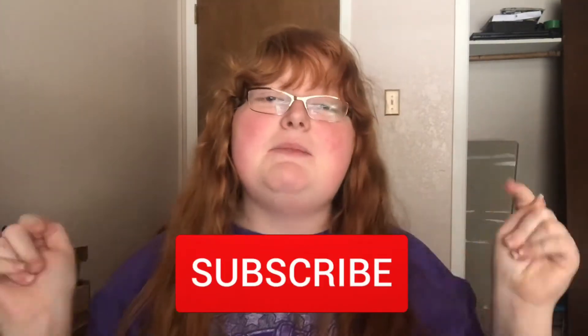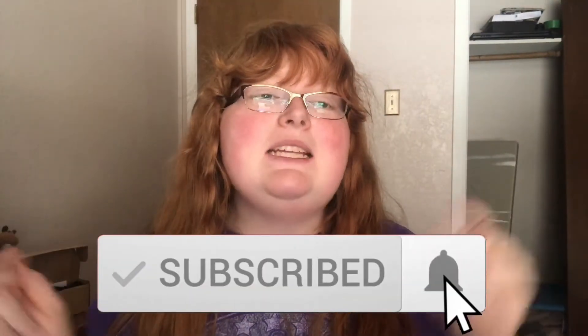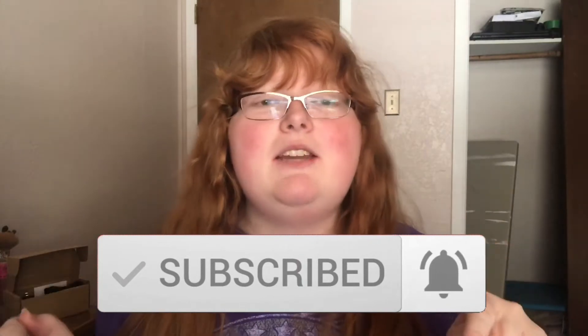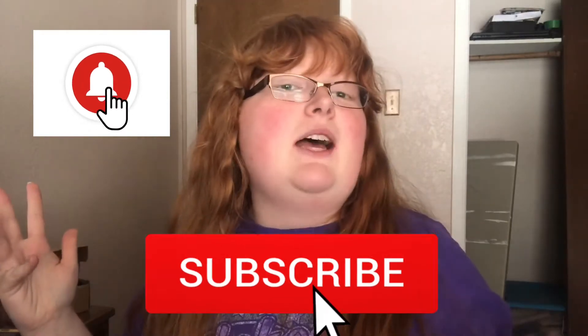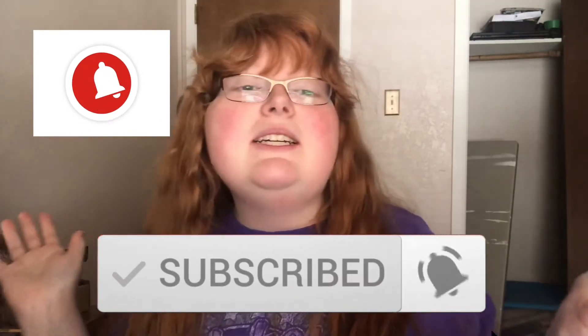Be sure and give this video a big thumbs up if you enjoyed it. Don't forget to hit that red subscribe button so you will never miss any more videos on my channel, and be sure to turn on that bell icon so you'll get notified when a new video is uploaded. Without further ado, let's get on with this checklist.